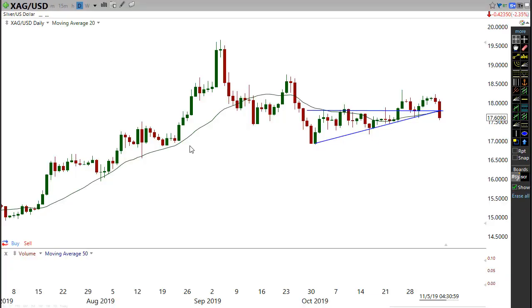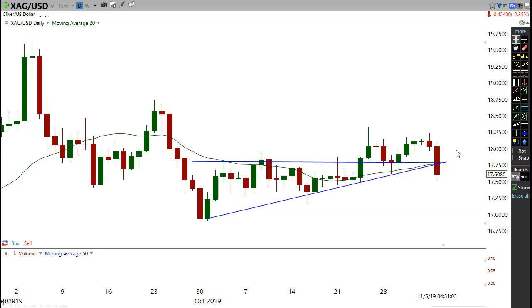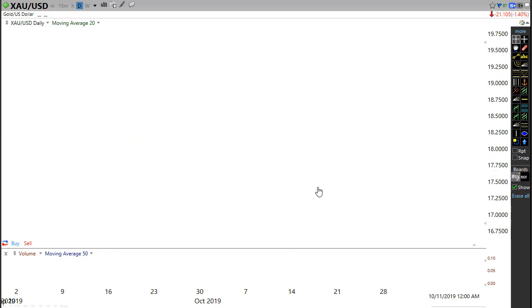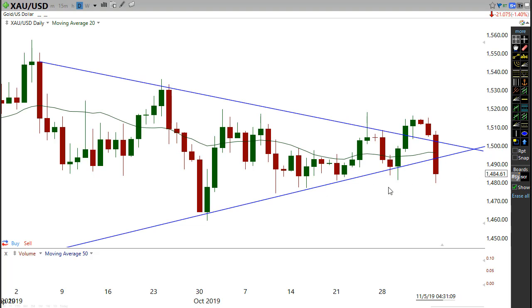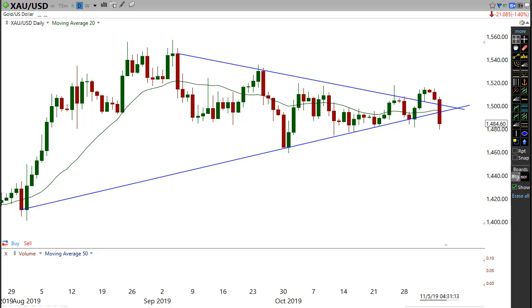We're going to look at silver and gold in this video. We have been starting to see a little bit of a sell-off in silver and also gold as well. We're going to talk about what that means in today's session, plus look at some of the gold and silver stocks. This is more for the short term, but we'll also look at the long-term basis.